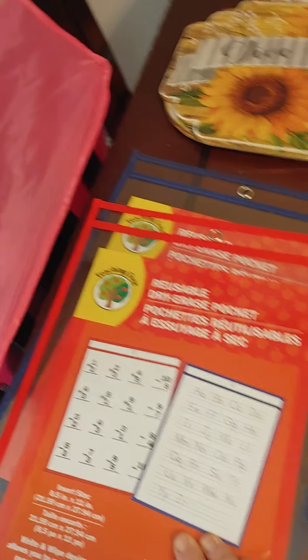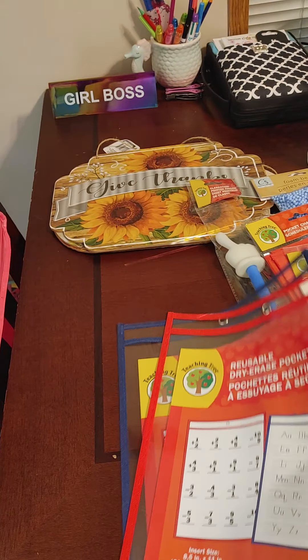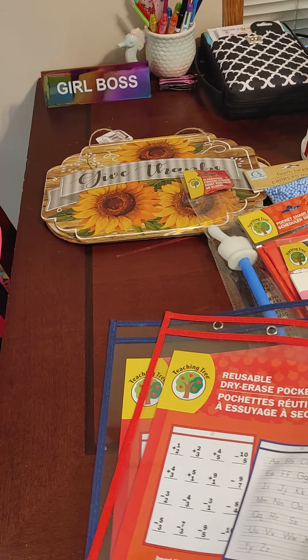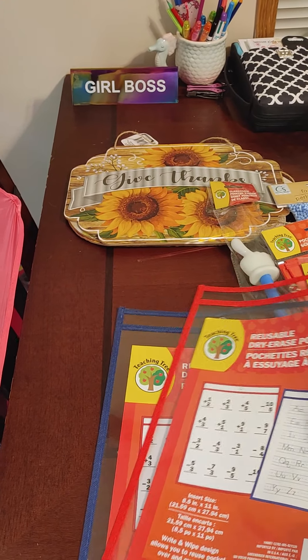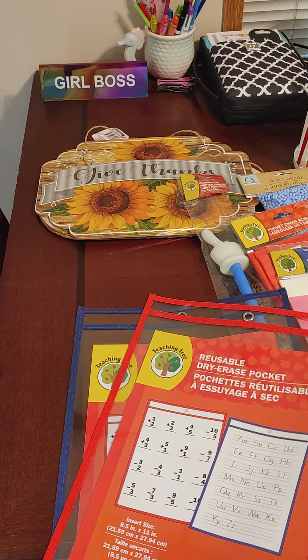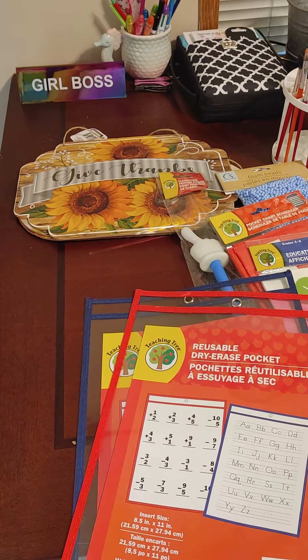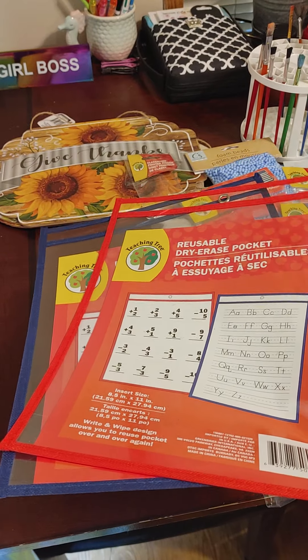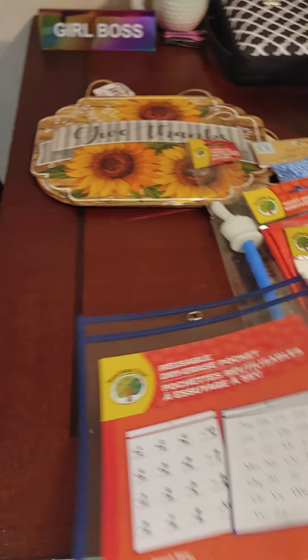And these are amazing — these were on my wishlist too. I think they had to come in like a 10 pack online, so I would have had to buy 10. These were two for a dollar. They had green, red, blue, and maybe yellow. I got blue for Zoe and red for Gunner. They are dry erase pockets and reusable.